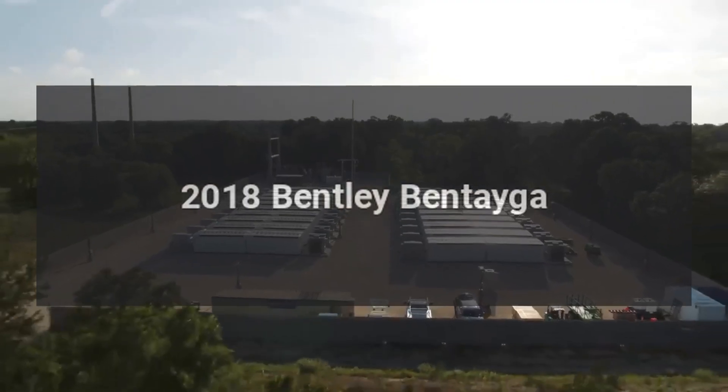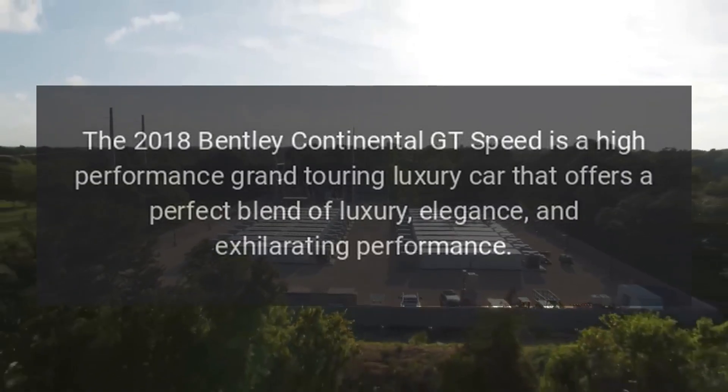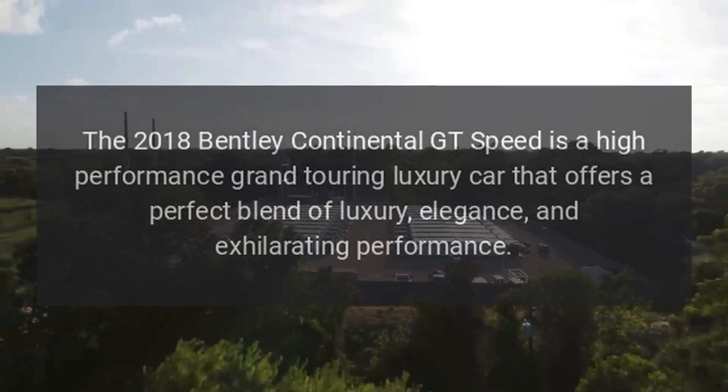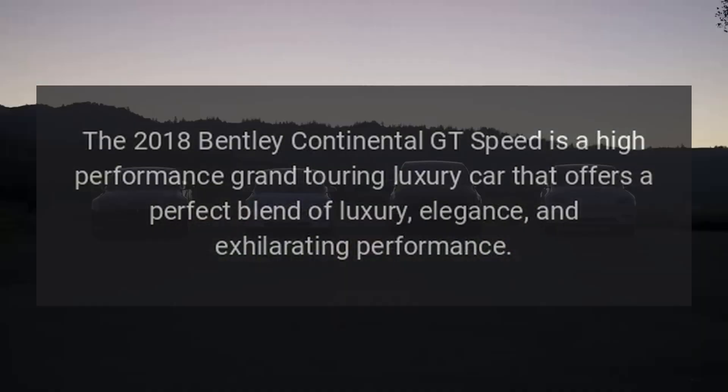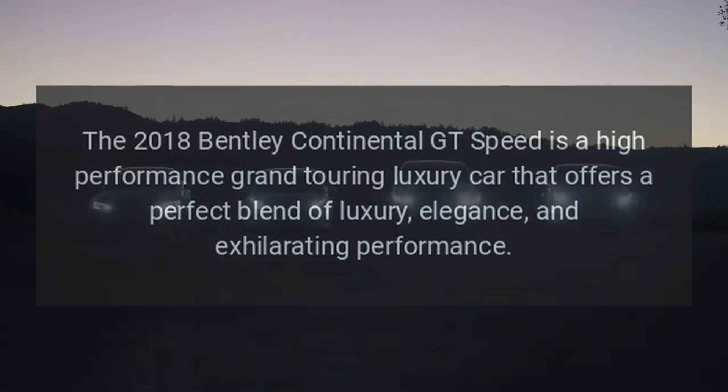2018 Bentley Continental GT Speed is a high-performance grand touring luxury car that offers a perfect blend of luxury, elegance, and exhilarating performance.